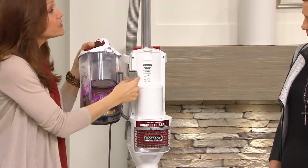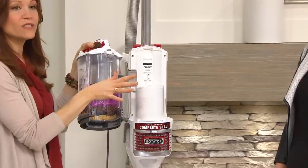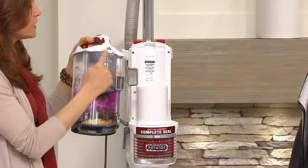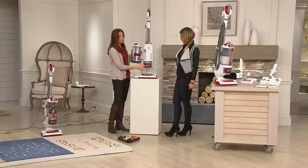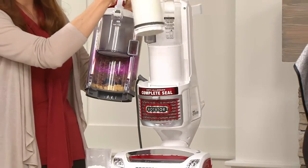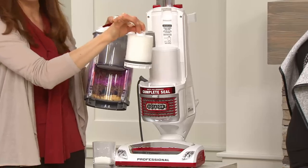I wanted to show you about the sealed system — this is one of the pieces of technology. It's a complete sealed anti-allergen system. It's basically rubber seals — here, down below — every place where air could leak out, we put a seal, so you won't have that happening. All of the air flows right through the HEPA filter. That's a lifetime HEPA filter on the bottom, so that means you won't have the dust coming back in the air. Every three months, you rinse this pre-filter and just let it air dry.